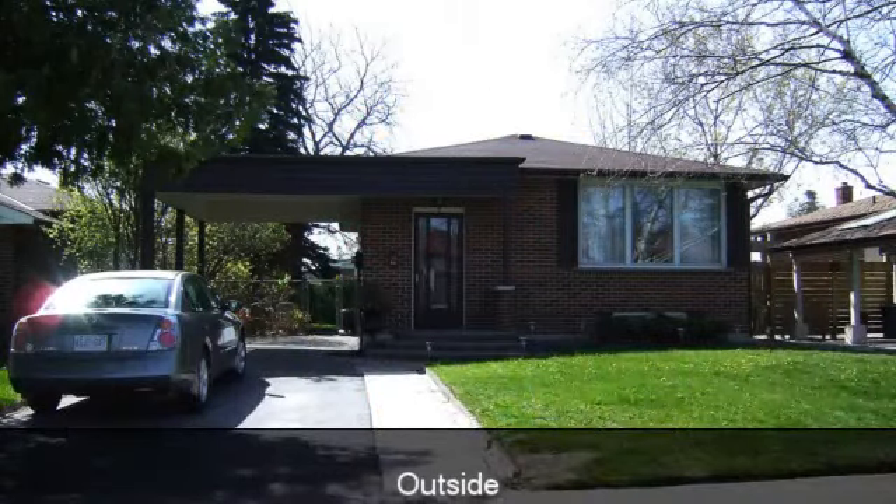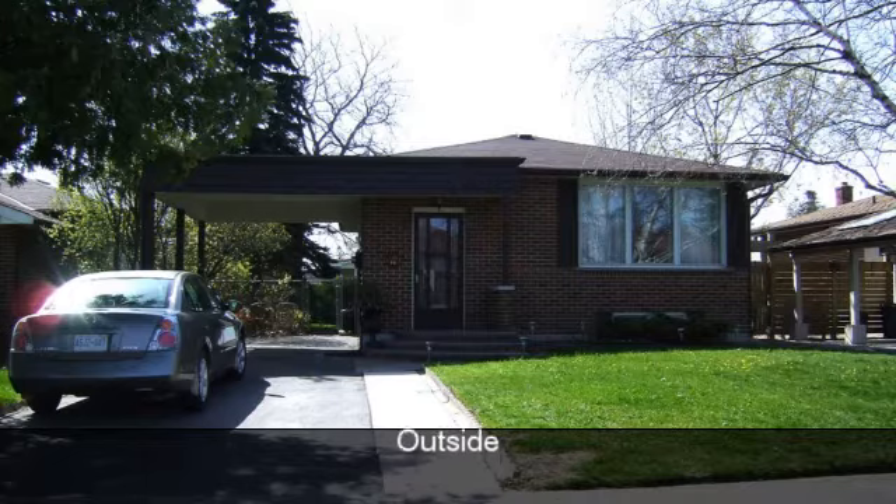This is a must-see home located in a demand area in North Oshawa. Loads of upgrades done.